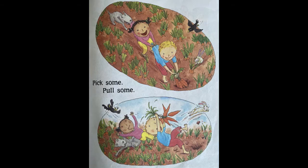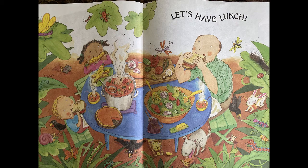Fresh and tasty, get a bunch. Pick some, pull some. Let's have lunch. Look at that yummy lunch they're having. Mmm, I really want to be there and eat the same things they're eating. What do you want to eat?